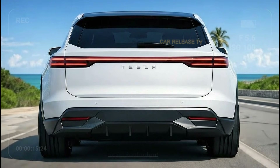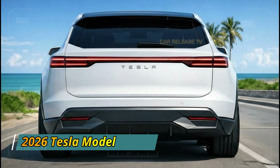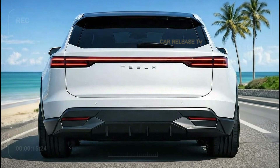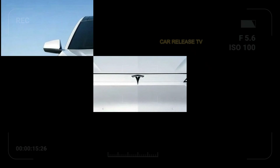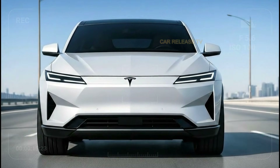While the Model Q looks like a simple addition to Tesla's lineup, many believe it represents a shift toward a more accessible, global-focused Tesla. This could be the model that quietly becomes Tesla's most important vehicle yet, targeting families, professionals, and first-time EV buyers all at once.